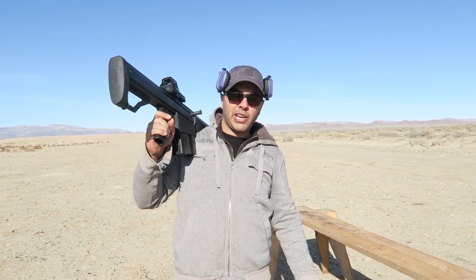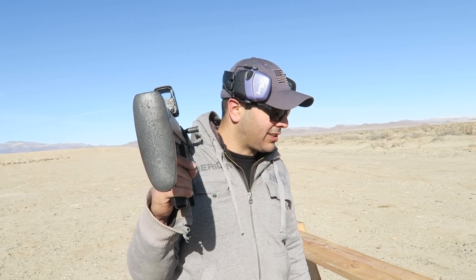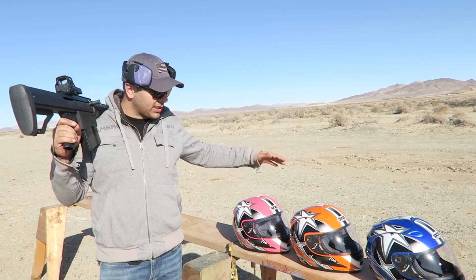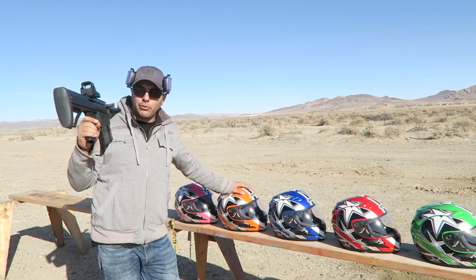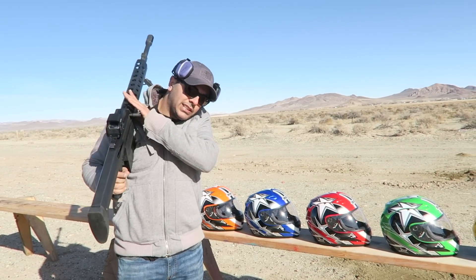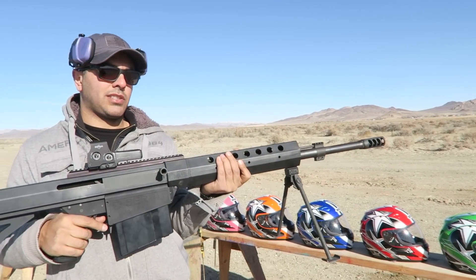What's up guys, welcome back. We got a good one today — a lot of people requested this. They want to know how many helmets it takes to stop a bullet. So we lined up six helmets in different colors and we're going to test them out with the 50 cal. I'm using this BFG Serbu BFG 50A, thanks to Mark Serbu for sending this over.